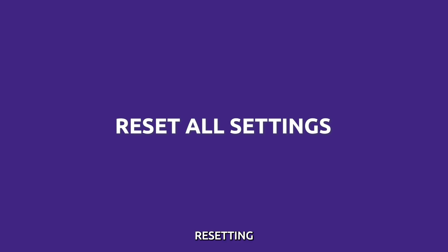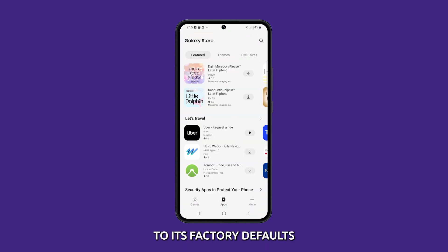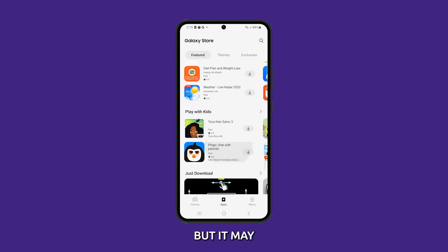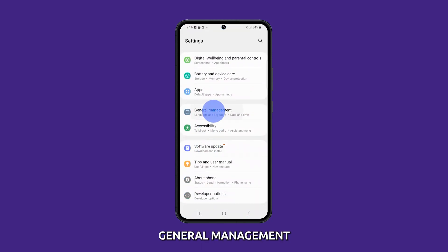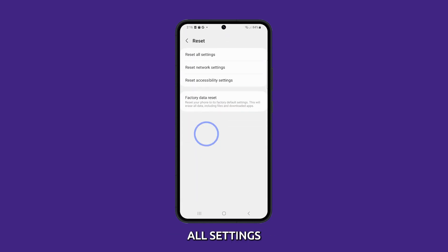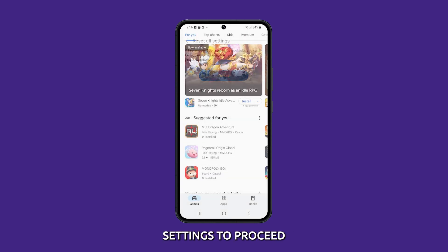Reset all settings. Resetting all settings is a last resort, but it can fix software issues that are causing the problem. When you reset all settings, it will restore your device to its factory defaults. This will remove all of your customizations and settings, but it may fix the problem. To do that, launch Settings and tap General Management. Scroll down and tap Reset, then select Reset All Settings. Tap the Reset All Settings button and then enter your PIN or password if prompted. Then tap Reset Settings to proceed.